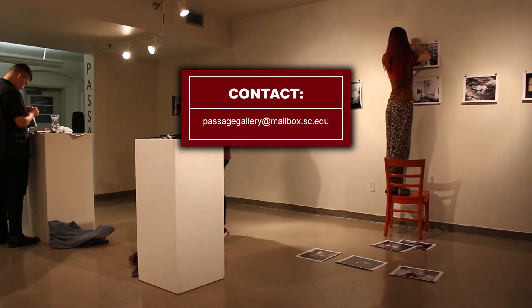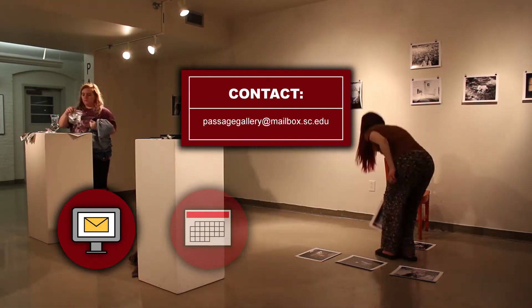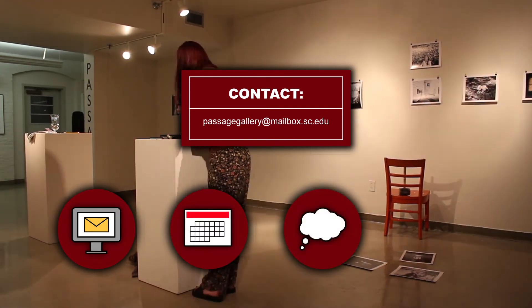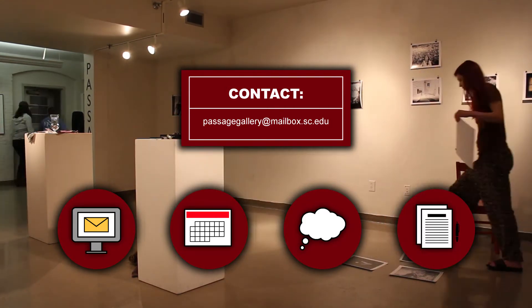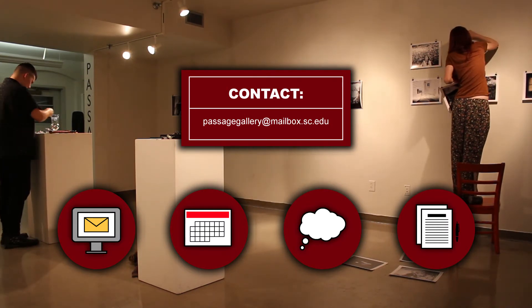In order to apply to exhibit at the Passage Gallery, contact the email below. Exhibits run for two weeks at a time. On the application, you will have to fill out your information and state your concept for your exhibit. Then you will have to sign the gallery contract, which ensures that you understand the rules of the gallery and promise that you will exhibit for the agreed upon dates.